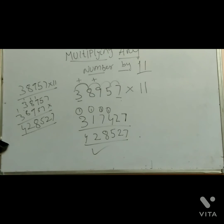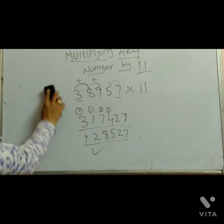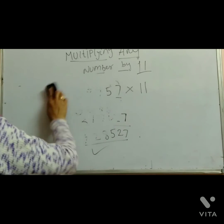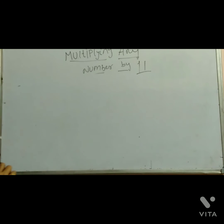Any number — 10 digits, 12 digits, 20 digits, 2 digits, 3 digits — any digit number into 11. To multiply by 11, this is the process. That's the trick. One more example.